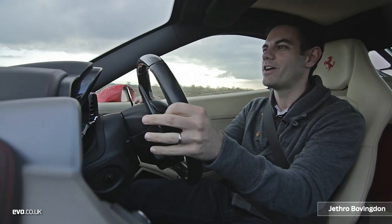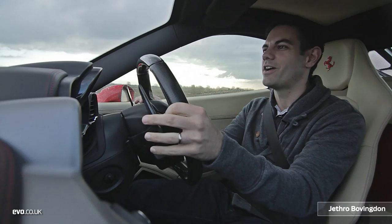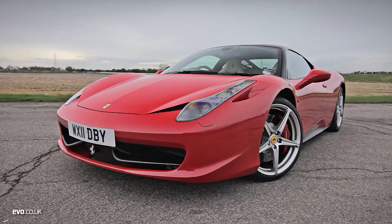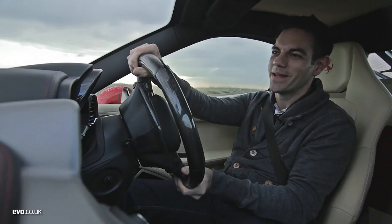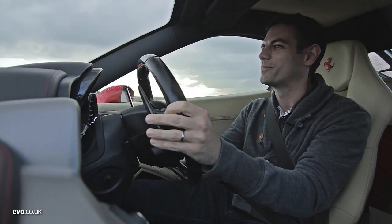Here we are in a 2011 Ferrari 458 Italia, owned by the 6th Gear Experience — it's done over 40,000 miles on tracks and airfields up and down the country. So what have paying punters been enjoying in this car? Well, the star of the show is the drivetrain. This 4.5-litre V8 is so, so sharp — you just look at the throttle and it puts on another 2,000 RPM.